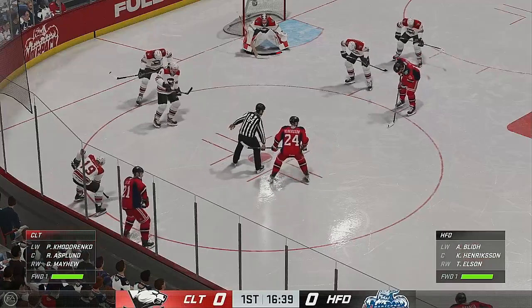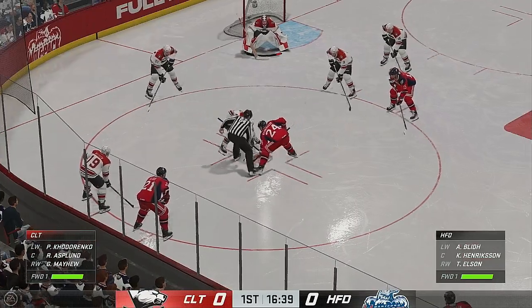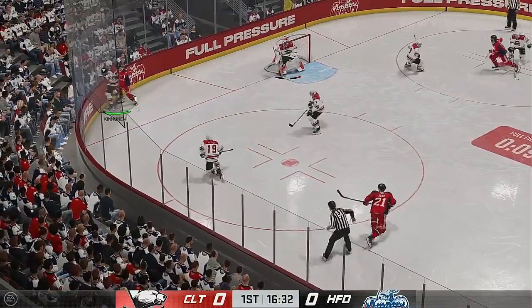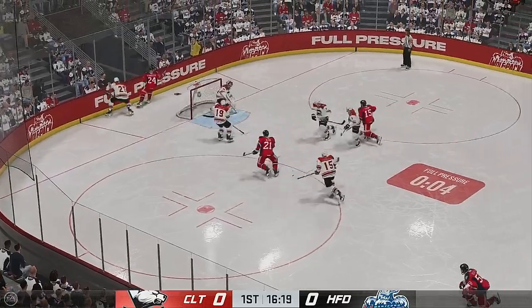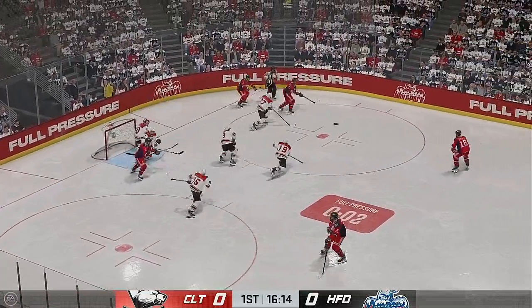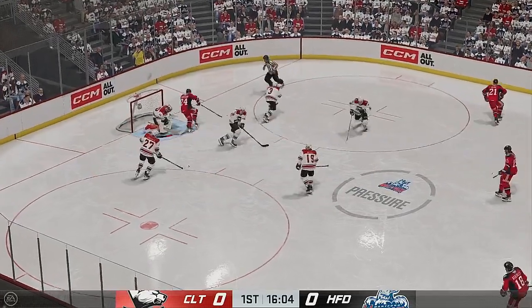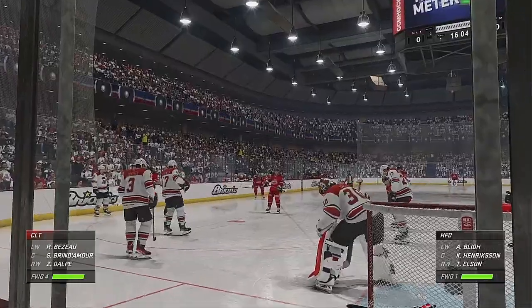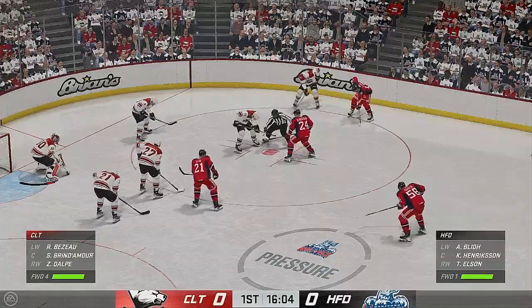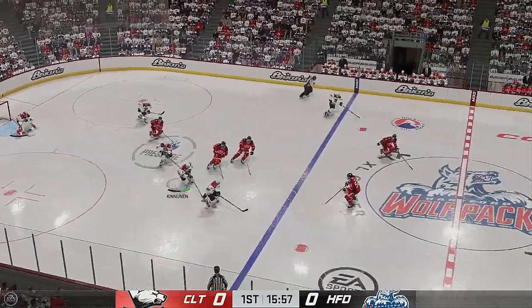They'll be looking to keep that momentum going here in the faceoff after that last shift change where they really pressed — they want to continue right there. Get pucks to the net because this goaltender will not want to battle net front. A heads-on tip pass over to his teammate. Hertford's got it behind the net and it's the pass, stuck by the goaltender — he got a little piece of that one. Lots of time left in this period. We're still scoreless.